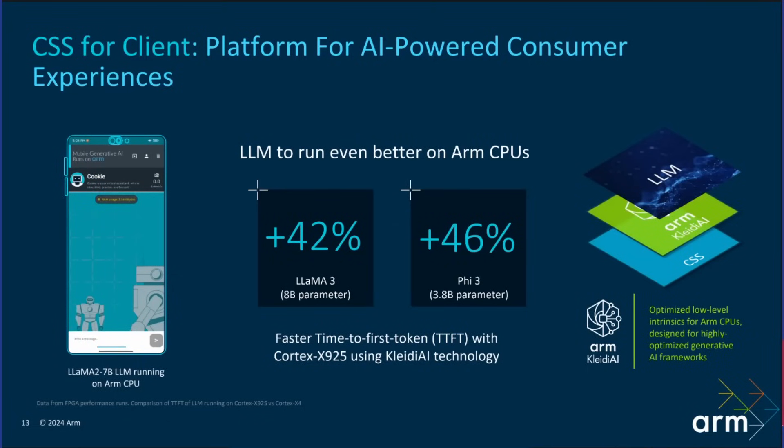When ARM recently announced the Cortex-X925, one of the things they were emphasizing is an over 40% increase in performance for running large language models — a 42-46% improvement compared to the Cortex-X4. ARM are paving the way: whether on the server or client side, you can do a lot of this inference on the CPU.